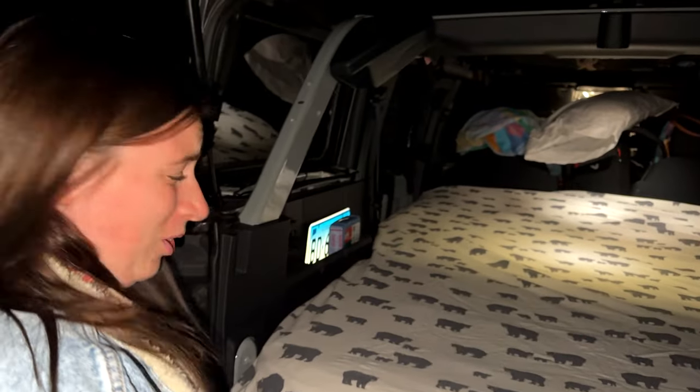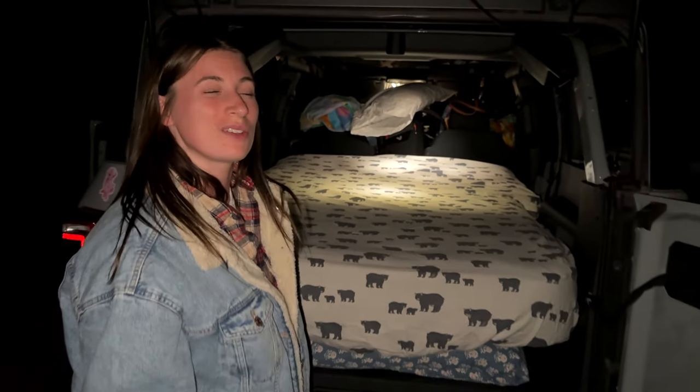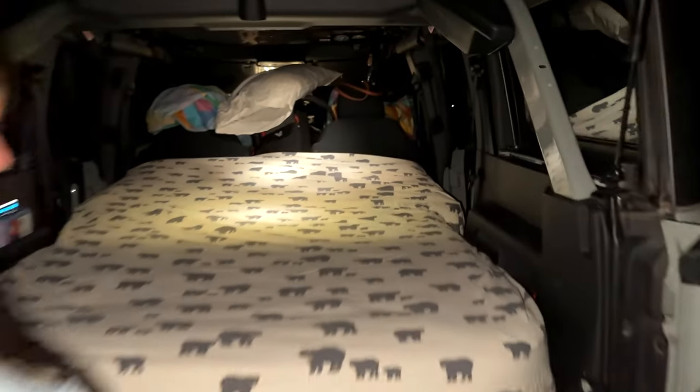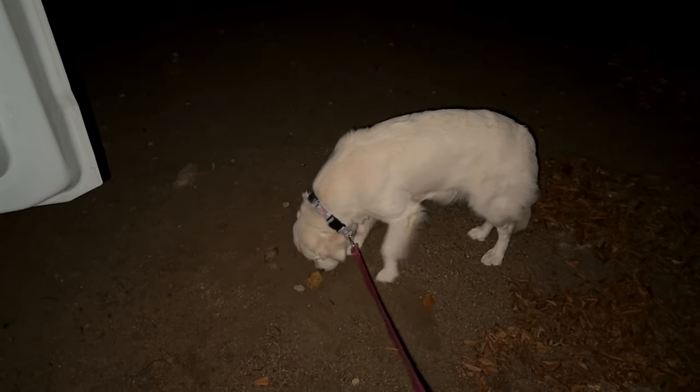Tonight's setup — first attempt at car camping with Coda. We bought this enormous air mattress that's a little bit bigger than a full size, and it fits the 2021 Ford Bronco. It comes out on the side to fit the back two seats properly. Now I'm making the bed. Coda's like, what the hell did I get myself into?